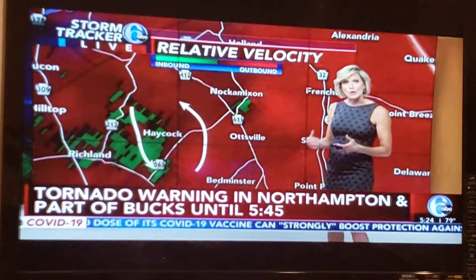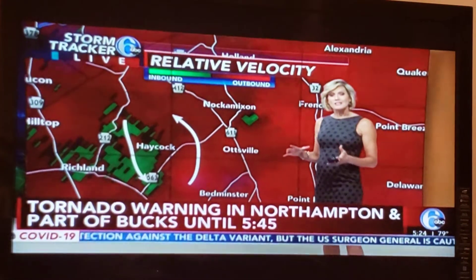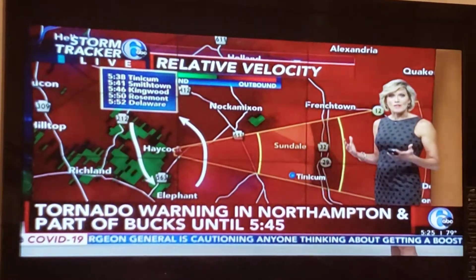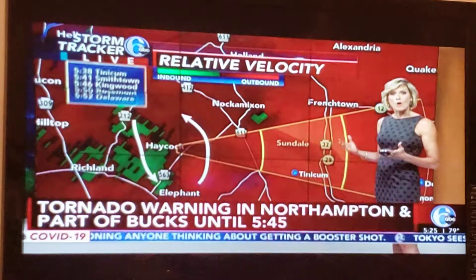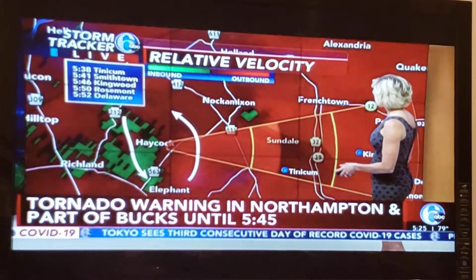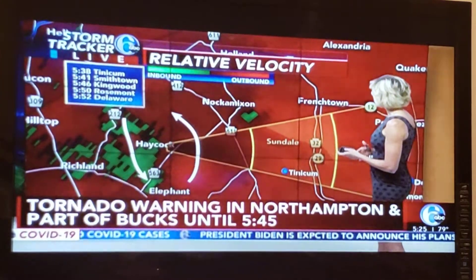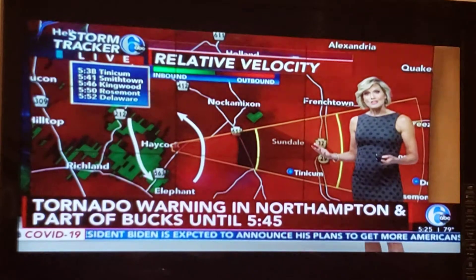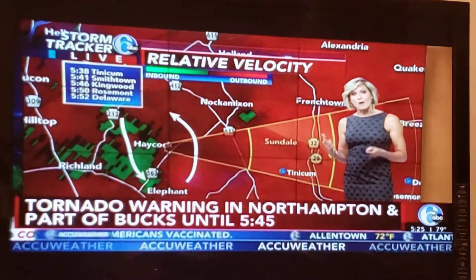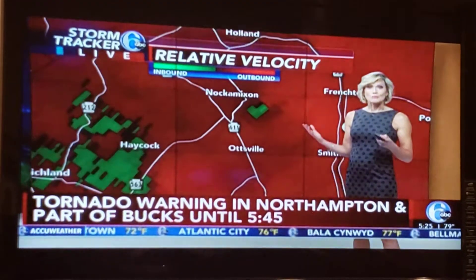This is an indication that there is rotation in the atmosphere that could be spawning a tornado. That cell is moving east at 35 miles per hour and it's all been kind of north of the Philadelphia area. Our entire viewing area is under a tornado watch, but the particular warning — where there is a potential for a tornado right now — is focused in Bucks County: Tinicum, Smithtown, Kingwood, Rosemont, and Delaware, all in the path of the storm system. The tornado watch is in effect for the whole viewing area until 9 o'clock, but it's been Berks, Lehigh, Northampton, and now Bucks County really getting the violent weather.